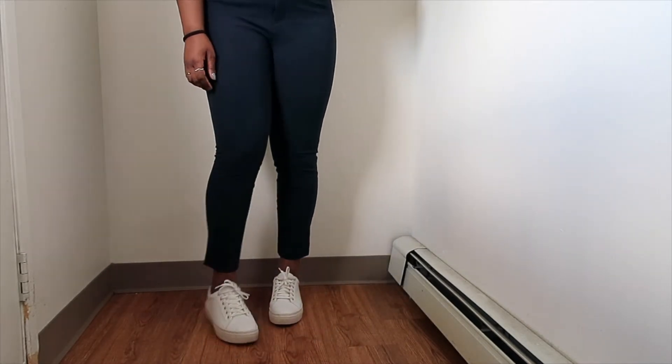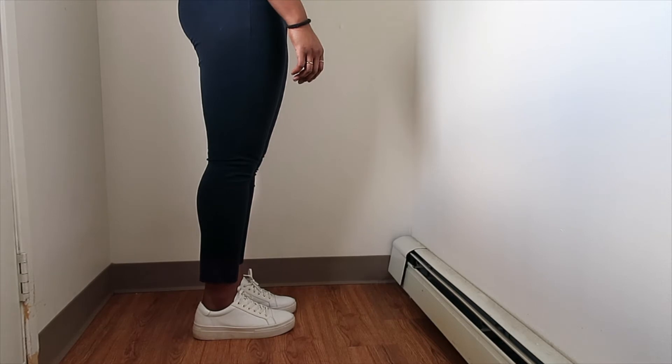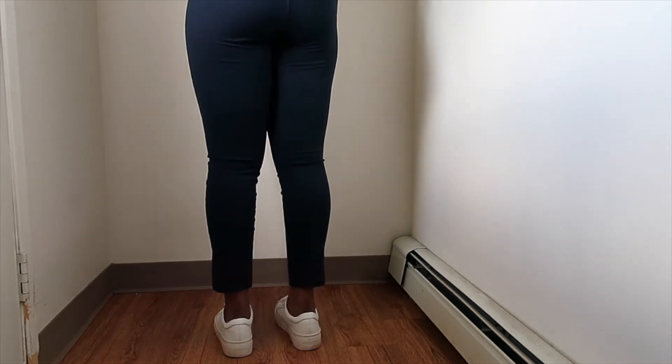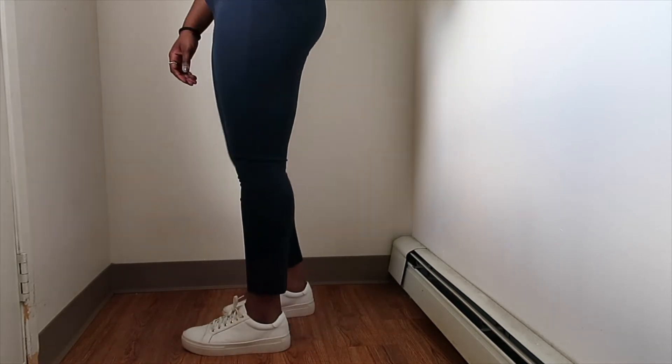I definitely love wearing them to work and I can see myself wearing these in a casual setting as well. They're just super easy — they have a little bit less height than the Judy platforms, but I love them and they're just so easy to wear.